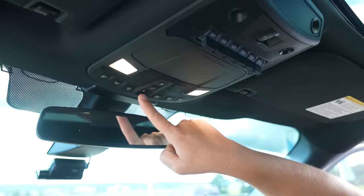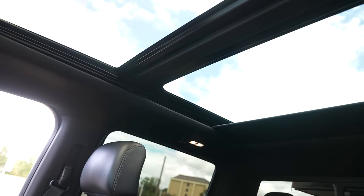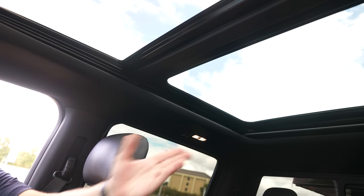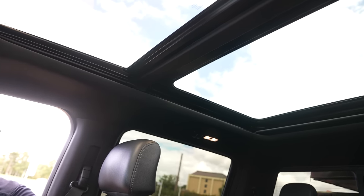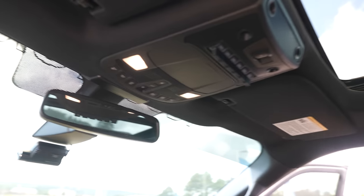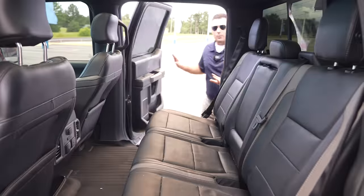Speaking of overhead, you do have a twin-panel moonroof with a very nice divider shade. Most people don't even realize it has a twin-panel moonroof when that shade is completely closed. It's really nice to close it off when you need a little darkness in the vehicle.